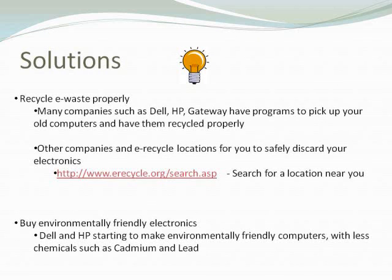Some solutions include properly recycling electronic waste. Many companies such as Dell, HP, and Gateway have programs to pick up your old computers and have them recycled properly. You just fill out a form online and a representative will come to your house or business and pick up your old technology — old computers, whatever you have — so they can be recycled properly.